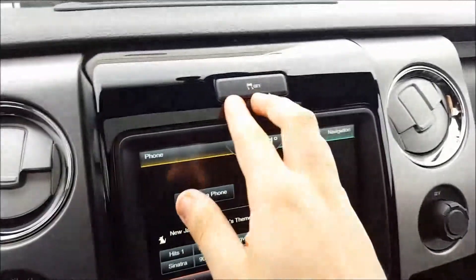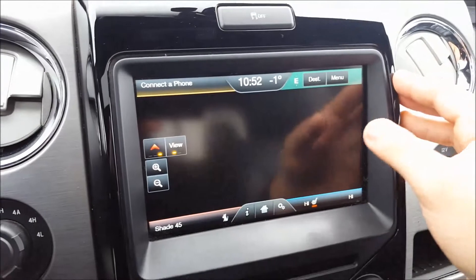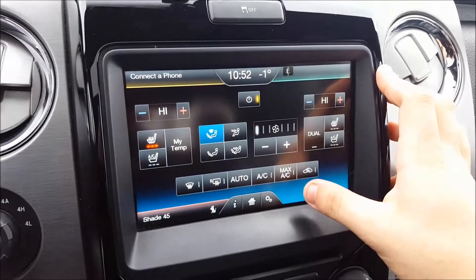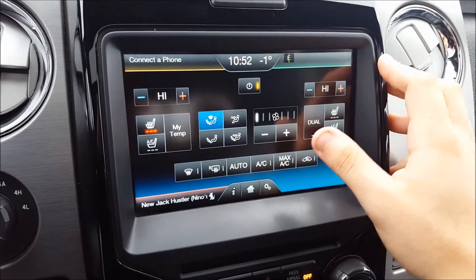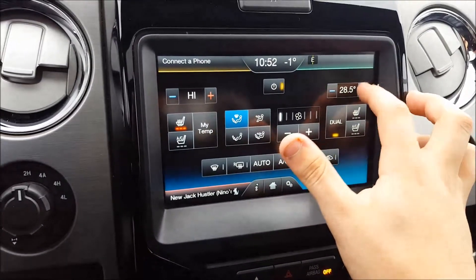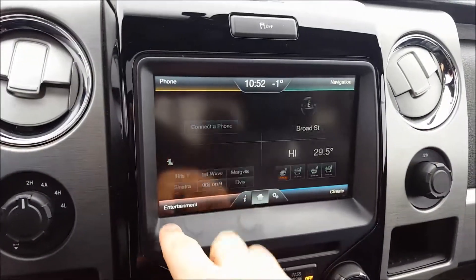Trailer brake controller and traction control off switch above your MyFord Touch screen. This is equipped with navigation. Climate is bottom right — heated and cooled front seats with three settings for each. Dual zone climate control to adjust the temperature how you like. Audio is on the bottom left.